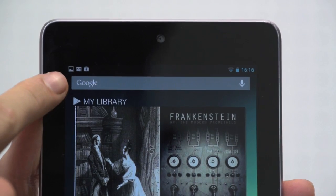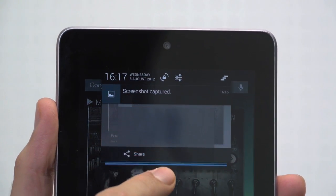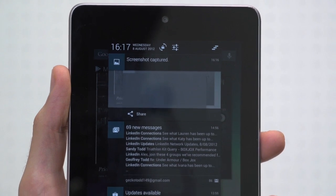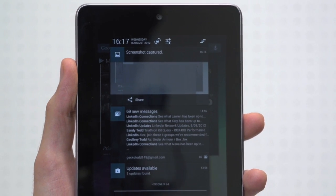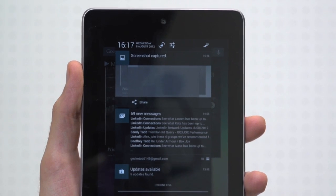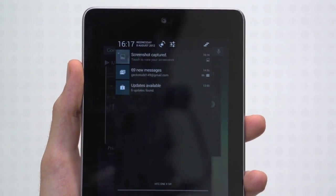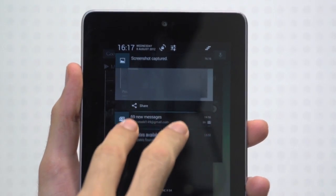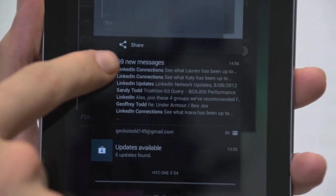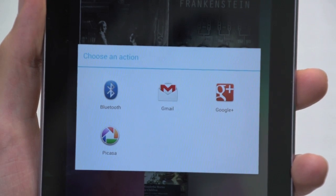Our fourth feature is the notifications bar. The new improved Android notifications bar does a much better job of showing you exactly what's going on on your phone by providing an expanded view of your notification. Just drag down with two fingers to expand, or drag up to minimize compatible notifications such as email, Google Now updates, and images. What's more, these can also be shared directly to other apps from your notifications bar.